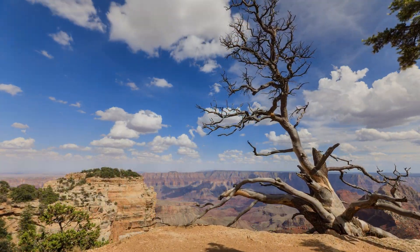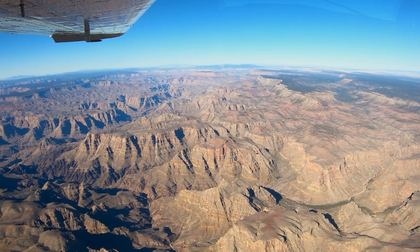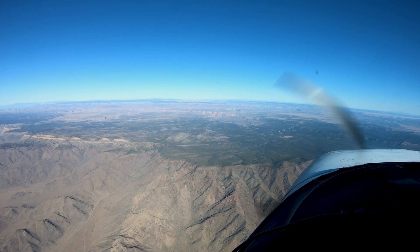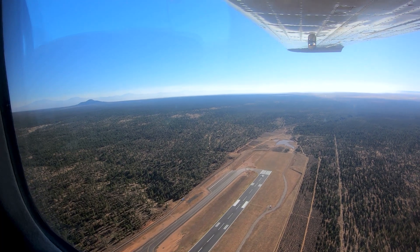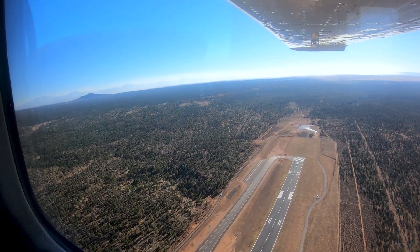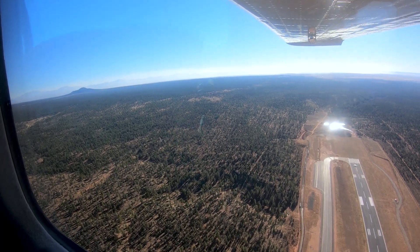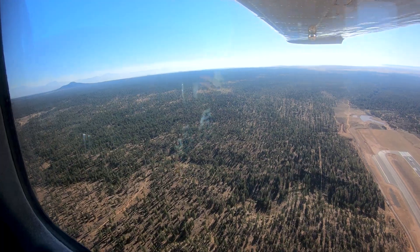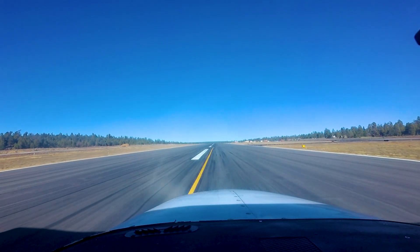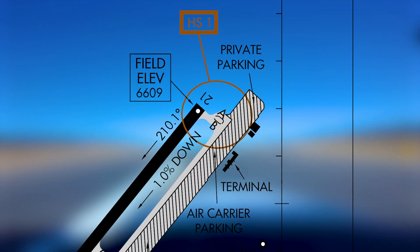The tower's radar surveillance system is not certified for aircraft separation, but can be used to aid controllers in locating aircraft. However, due to radar coverage, the system is less useful to the east of the field than it is to the west. This is only mentioned to highlight the need for accurate position reports when inbound to Grand Canyon National.